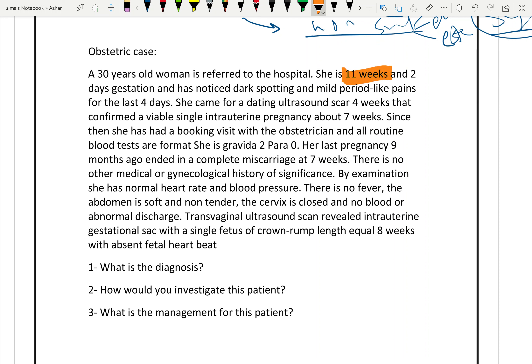New case: a patient at 11 weeks pregnant with dark spotting (not fresh blood) and mild pain for four days. A previous ultrasound four weeks ago showed the baby was alive. Now, the current ultrasound shows a single fetus with crown-rump length measuring 8 weeks — no growth for about three weeks — and absent heartbeats.